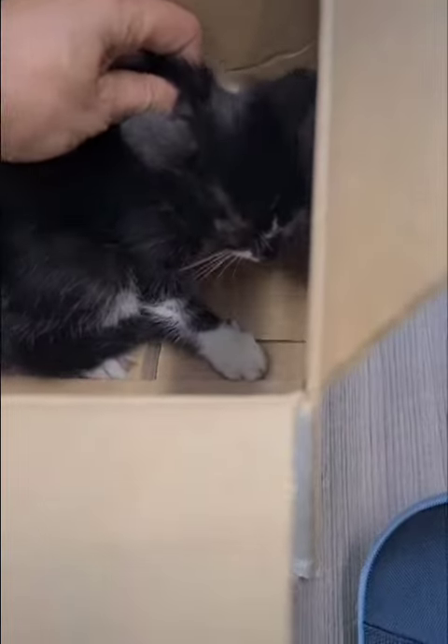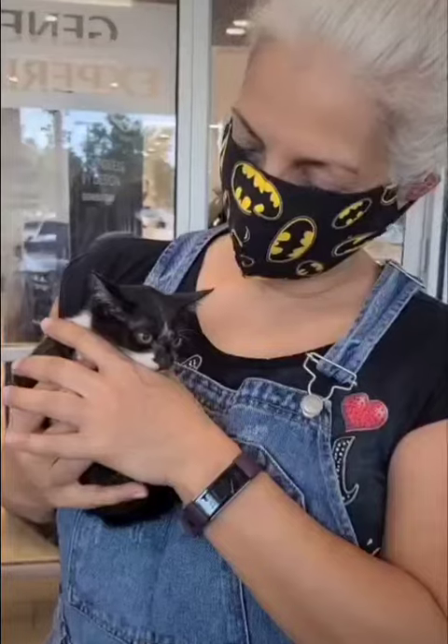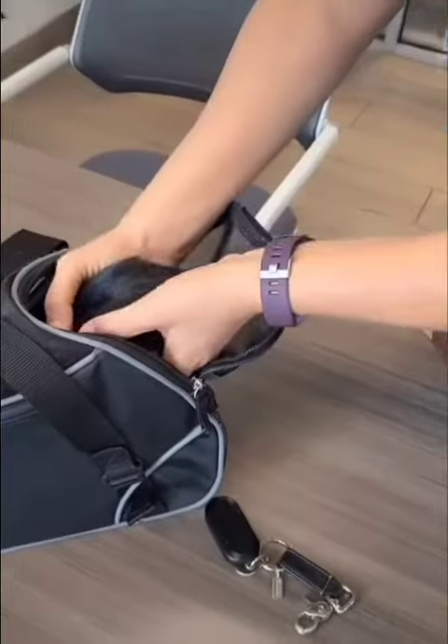Once she was more comfortable, I picked her up by scruffing her behind her neck, lifted her up gently, and held her for a few minutes. After she was used to me, we put her inside the carrying case so that she could safely travel to the house.